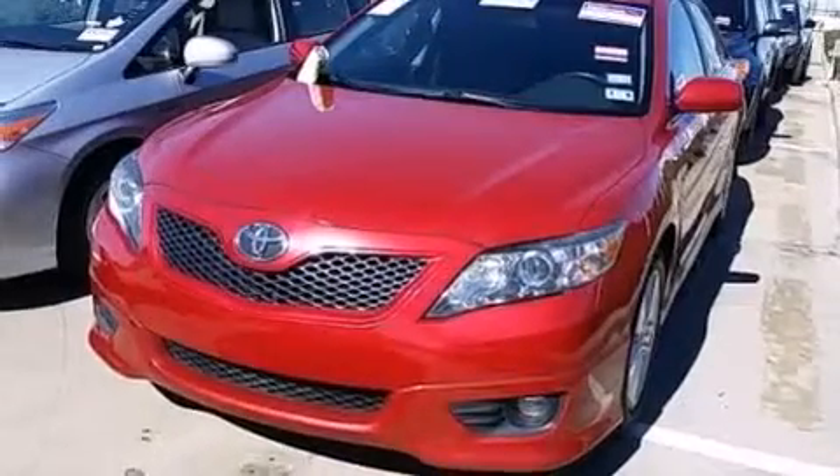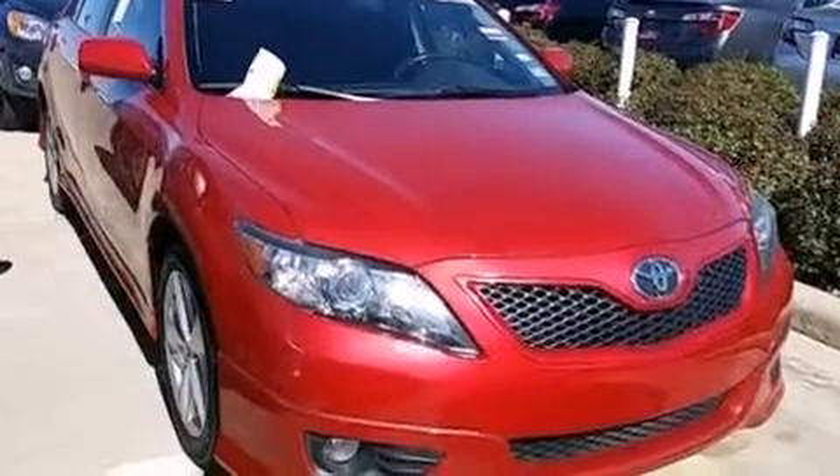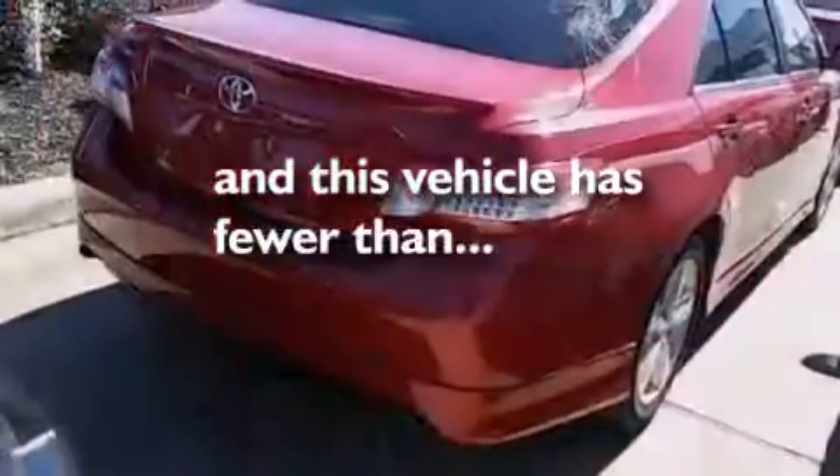Additional features include latch-ready child seat anchors, rear seat child-proof door locks, a power driver's seat, and this vehicle has less than 68,000 miles.